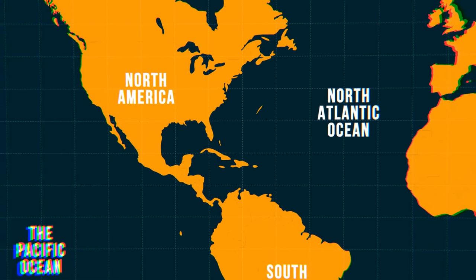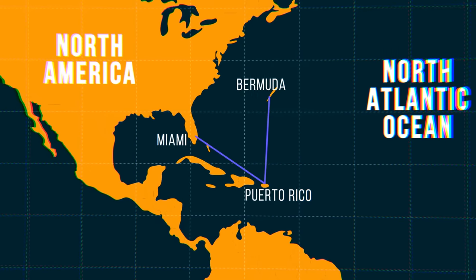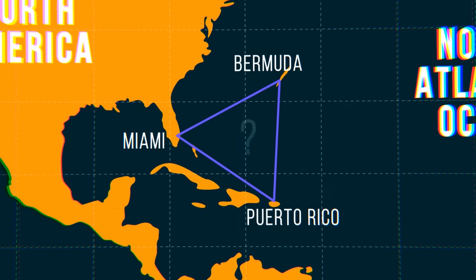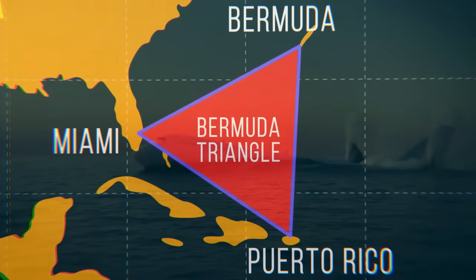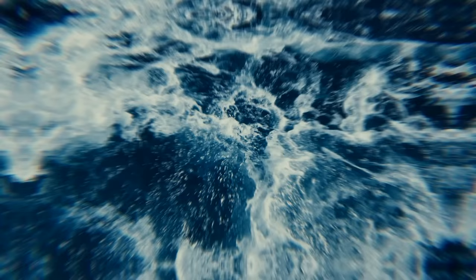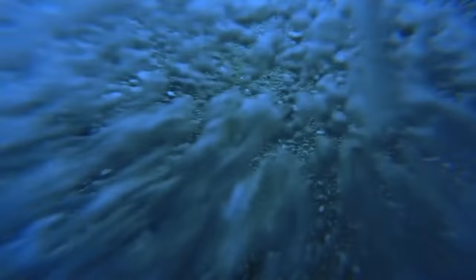If you draw up a map and trace a line connecting the island of Bermuda, Puerto Rico, Miami, and back to Bermuda, what do you get? The infamous triangle, known for swallowing thousands of ships and aircraft over the centuries. But there's a new mystery to this already enigmatic place. Something's lurking deep in the waters below, and it's leaving bizarre clues of its existence.